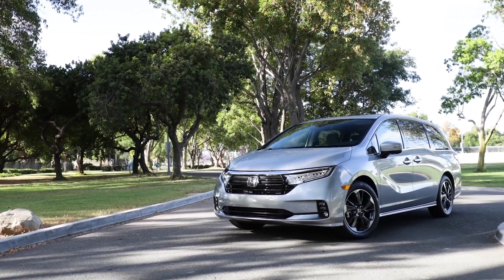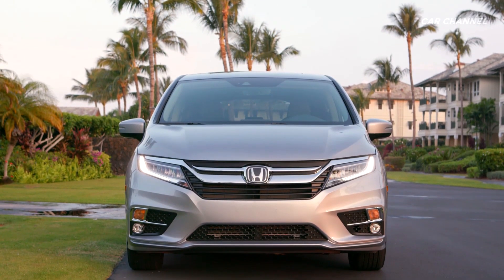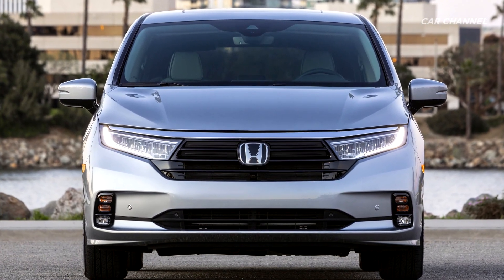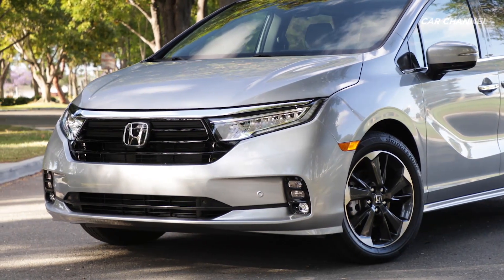The refreshed Honda Odyssey receives numerous updates to styling, along with upgraded technology and safety features. A restyled grille and front bumper fascia, revised front lighting, and new black trim under the rear window give Odyssey a fresh exterior look.